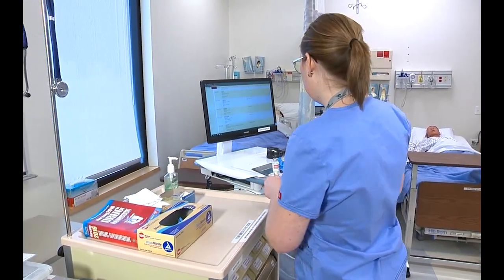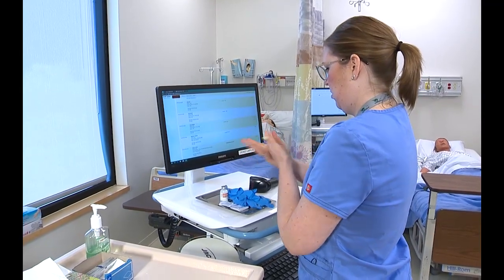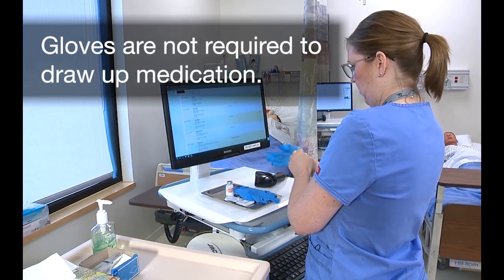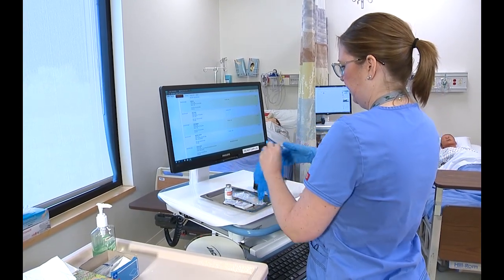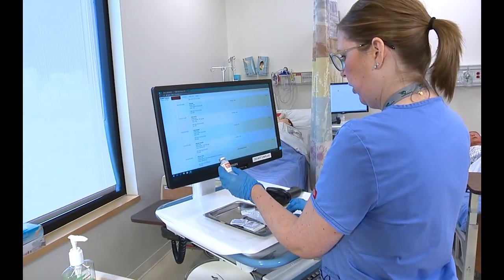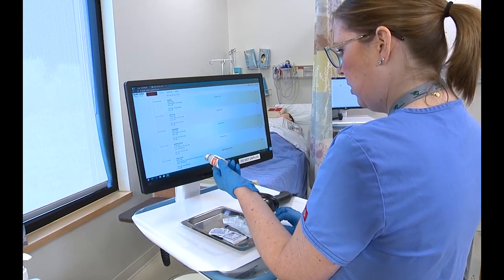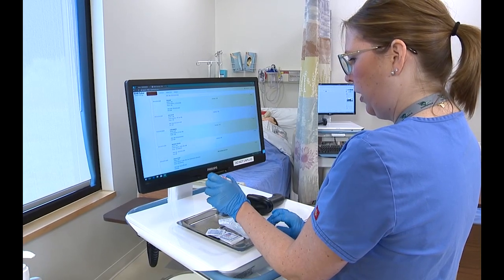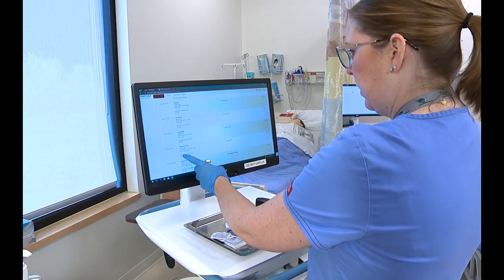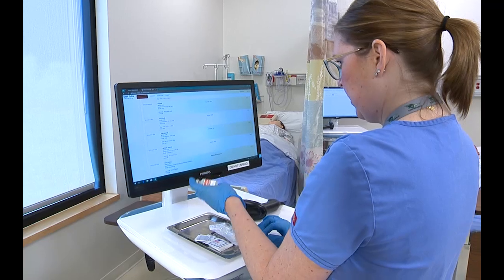Now I'm going to do my first check. I have heparin sodium 5,000 units per ml. The medication is clear, no sediment, nothing floating in it. Expiration date 4-20-39, which is good. The order reads heparin sodium 5,000 units daily to be given sub-Q, ordered today at 6:30, scheduled for 10 a.m., to be given to Morgan Brown. That's my first check.